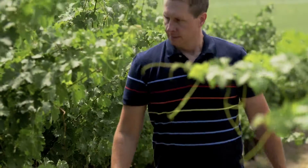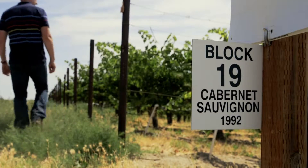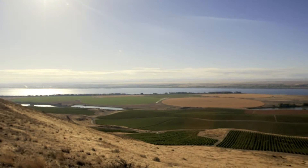I'm standing at the top of Canoe Ridge Estate Vineyard block 19 Cabernet Sauvignon. This is one of our premium Cabernet sites. We're on a steep south-facing arid slope in southeastern Washington, right on the banks of the mighty Columbia River.